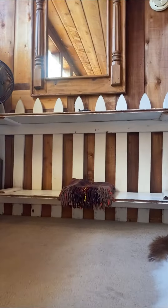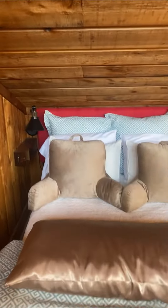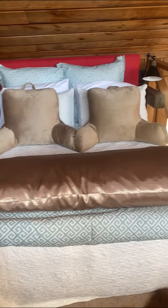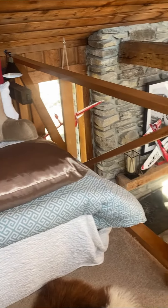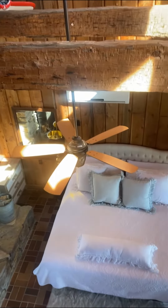The loft is so fun with its own cozy bed and workspace, even a credenza for you to set down your suitcases — a cozy place to sleep. The view of the main bedroom from up here in the loft is just amazing.